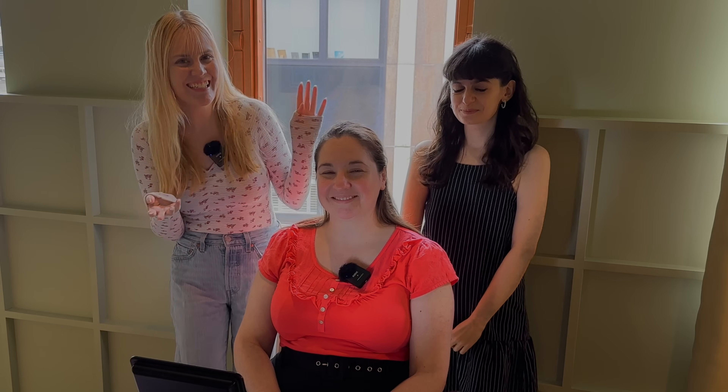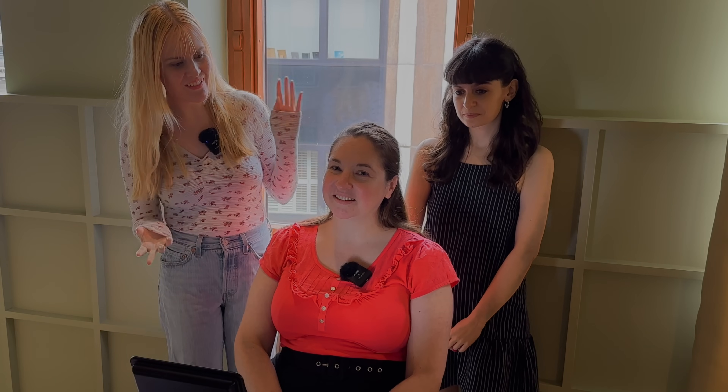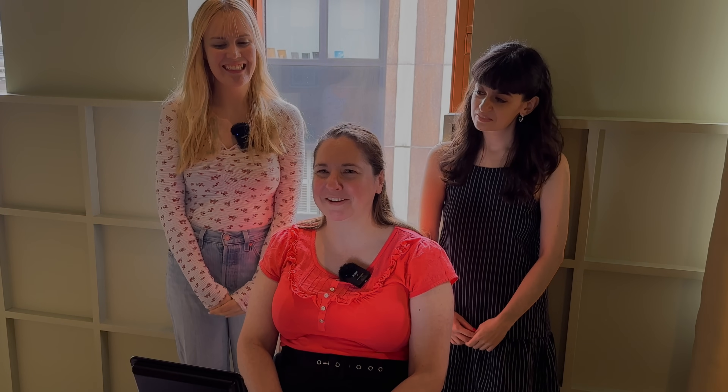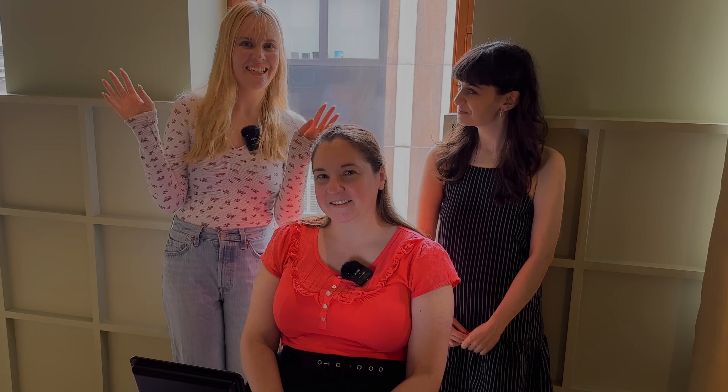Hi guys, welcome to this colour consultation series with Natasha and my subscribers! So I've got the lovely Heather here today. Would it be okay if you just say a few words about why you wanted to do a colour consultation? Sure — I've watched your other colour consultations with Natasha and I'm always trying to analyse myself but I can never really work out what I would be, so I was just curious to find out what you would say I am. That sounds amazing! Well, both of you have a wonderful time and I hope everyone watching enjoys the video.